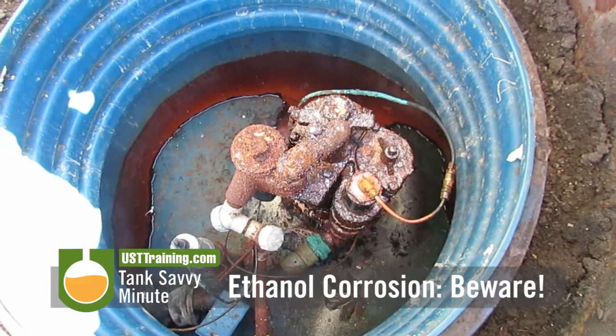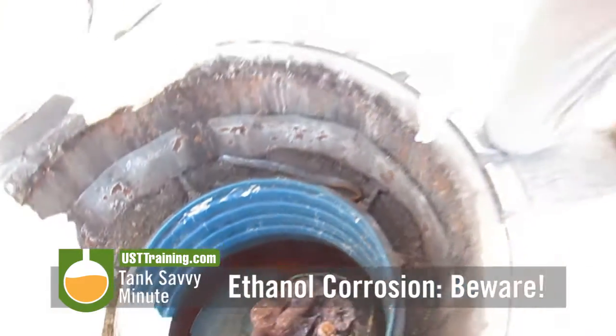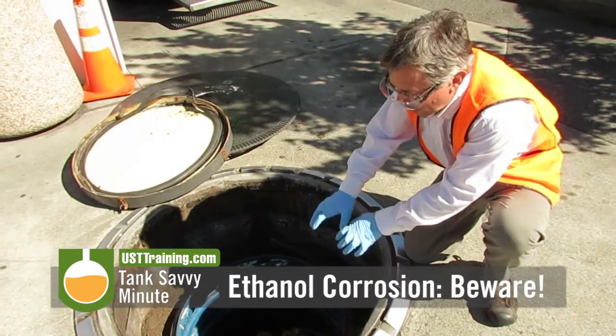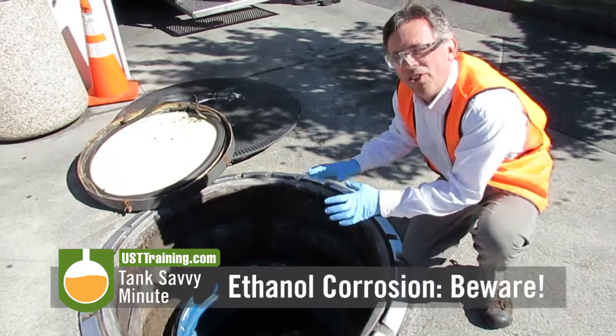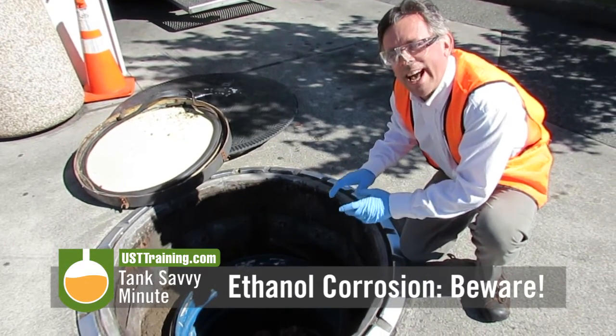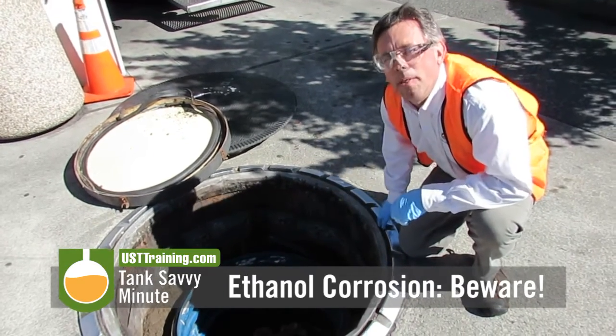We have reason to believe that this is a result of E10 corrosion. What is happening here is that there are these really small holes in the tank top, and vapor carrying ethanol is getting into the containment sump, turning into acetic acid and rotting out the metal.